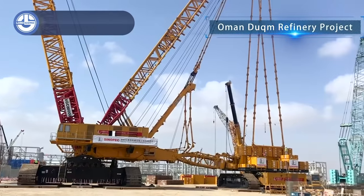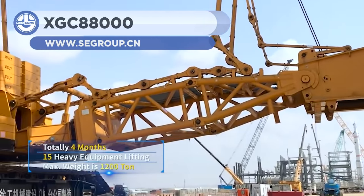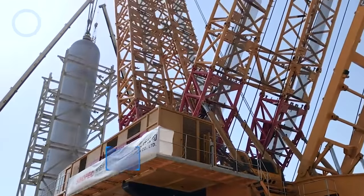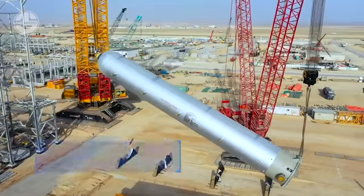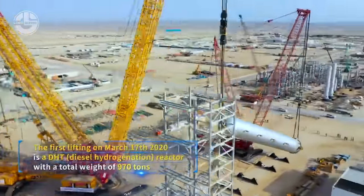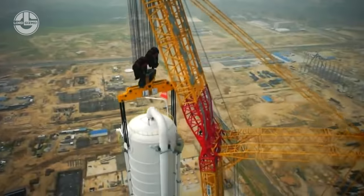Next up, we have another world record-holding crawler crane, the XGC-88000. This mighty machine has made a successful debut by lifting and placing a 2,000-ton washing tower vessel. The crane lifted and positioned the upper half of the tower to allow it to be welded to the bottom half at the height of 50 meters.